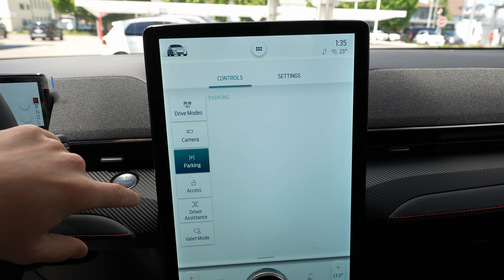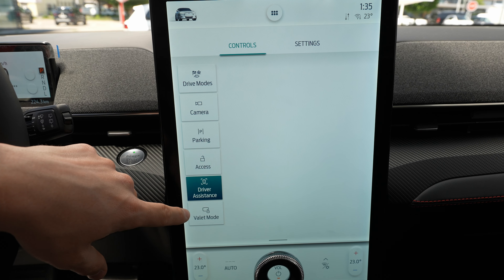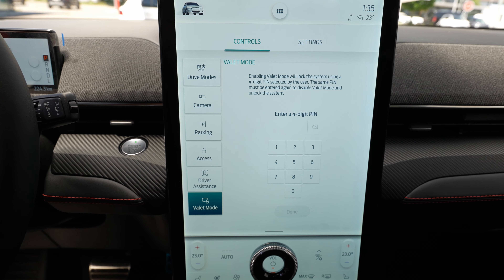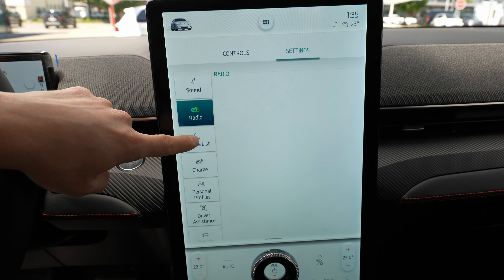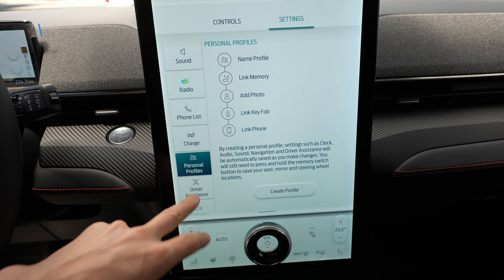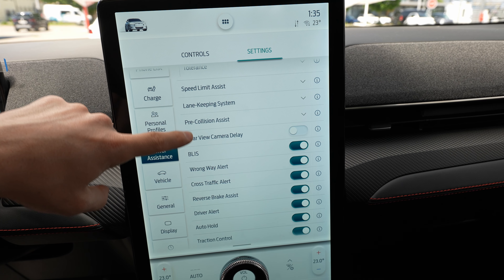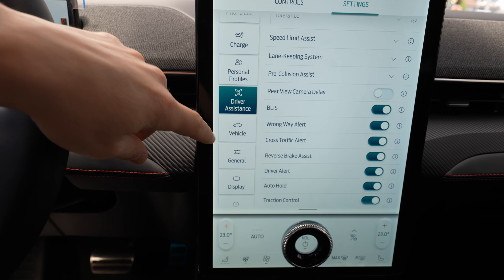From the controls menu you also access park pilot assist, charging port opening, trunk release, and driver assistance systems. Auto hold, traction control, and valet mode — where you set a PIN for handing the car to someone — are all controlled through the touchscreen rather than physical buttons. Under 'Sound' you find all radio, phone, and charging settings.